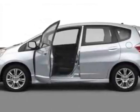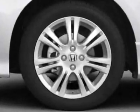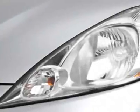Come take a look at this new 2011 Honda Fit. For your protection, this vehicle has a full factory warranty. This vehicle gets 27 miles per gallon in the city and 33 on the highway.